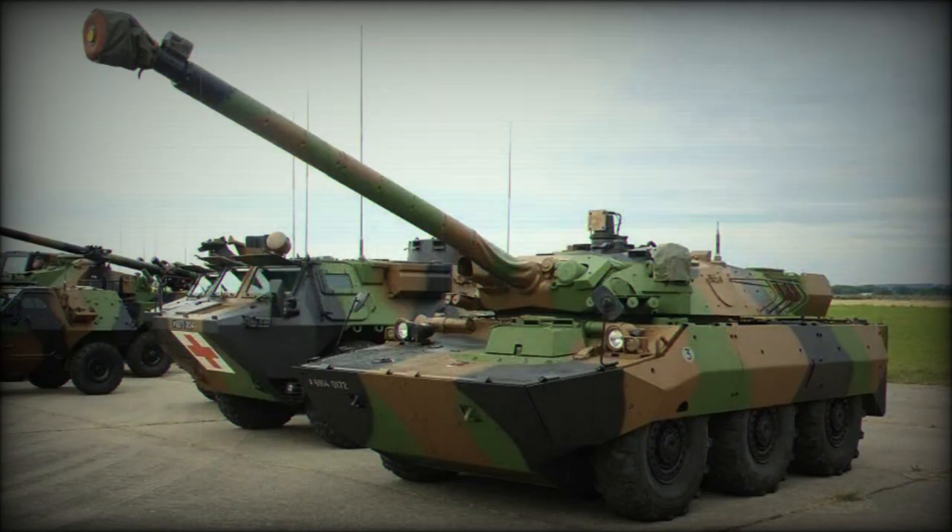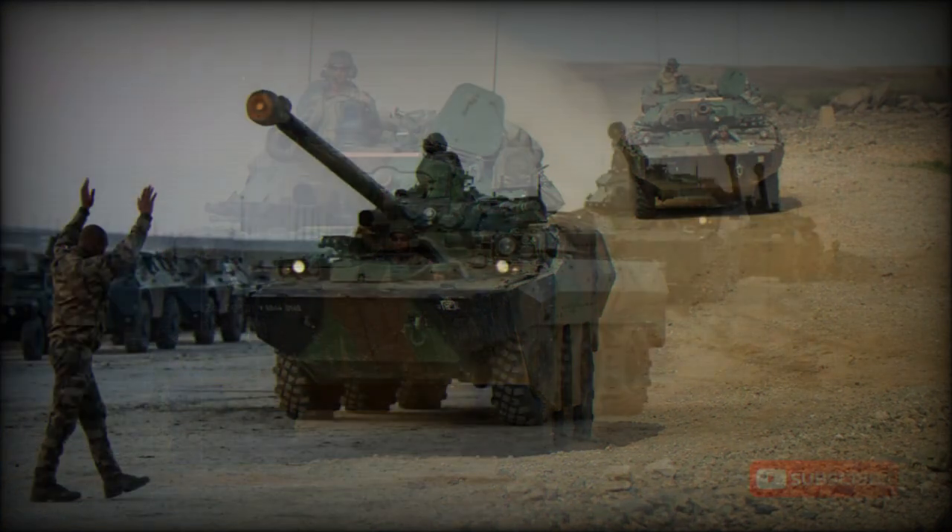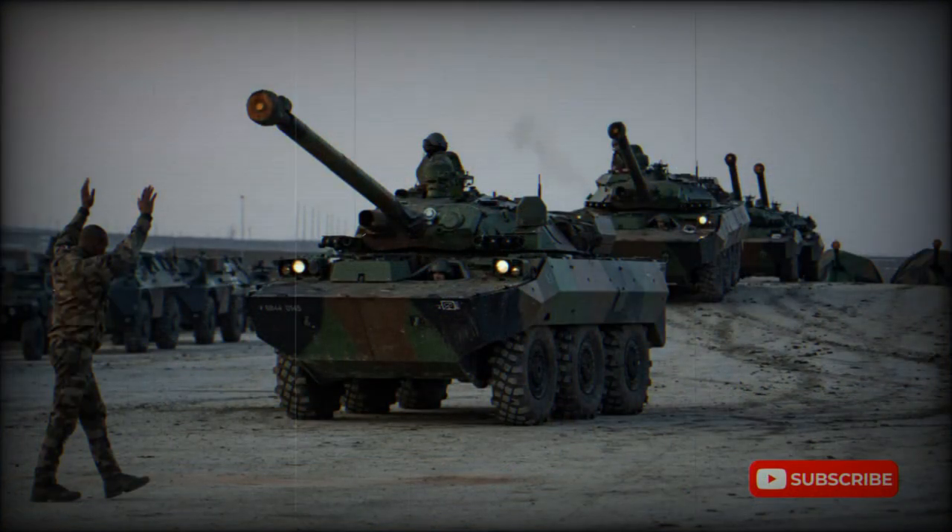Upgrades include an add-on armor kit for a higher level of protection, the Galex self-protection system, and the Liray infrared jamming system. Upgraded AMX-10RCR vehicles are also fitted with a battlefield management information system and an identification friend or foe system. Automotive system upgrades include a new automatic transmission and a new suspension control system.